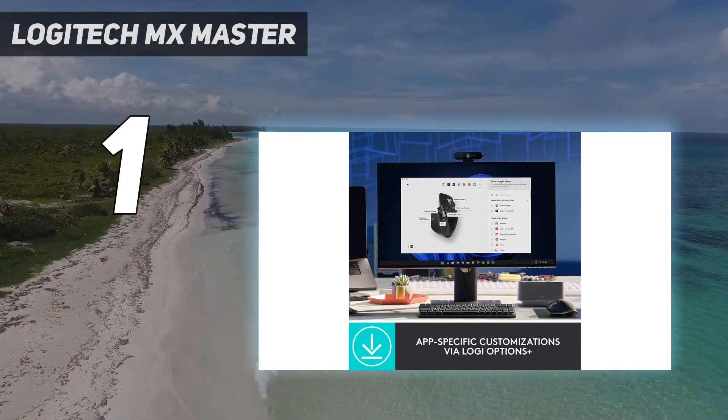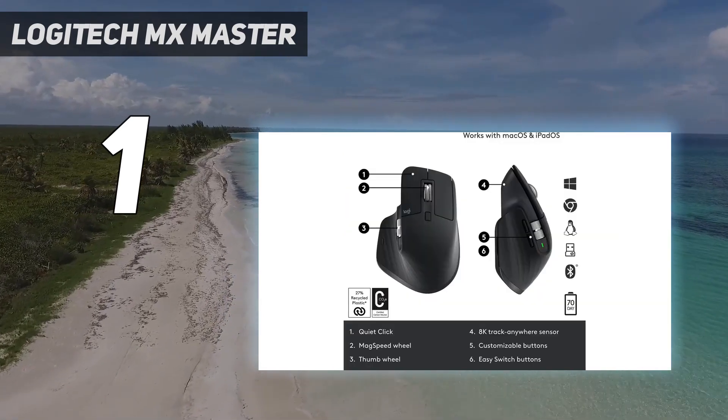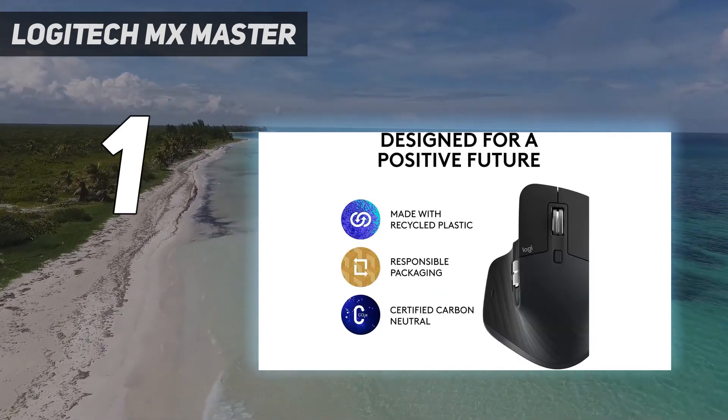The sensor has a wider range of sensitivity levels, which is particularly helpful if you use a high-resolution 4K display, because higher pixel densities require higher sensitivity for producing smooth mouse movements at a comfortable speed.